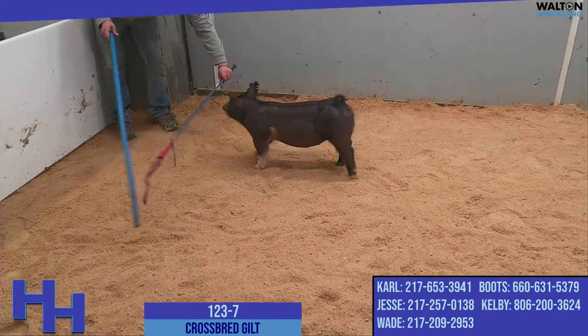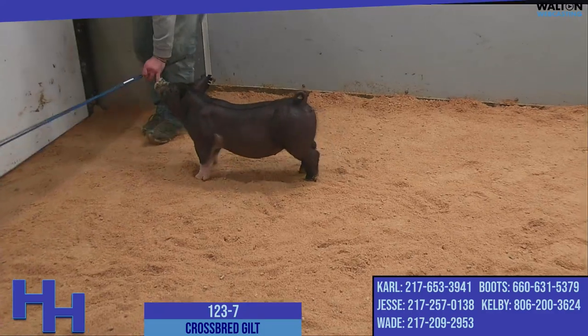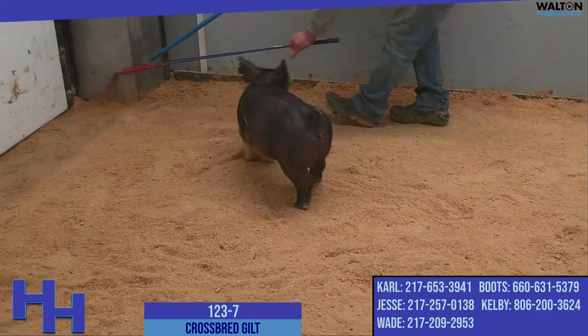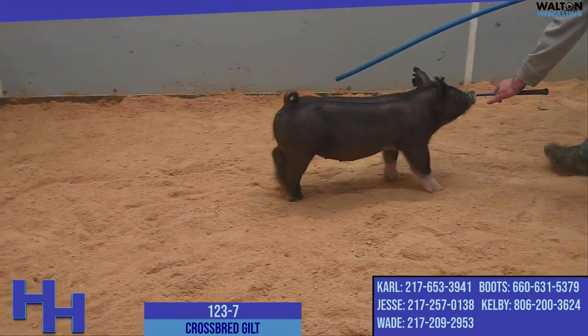The white-socked gilt that's on screen right now, she's got a partial belt here on her left side. This is 123-7. She's another anthem-sired gilt that we think holds a lot of promise as a show gilt for 2023.